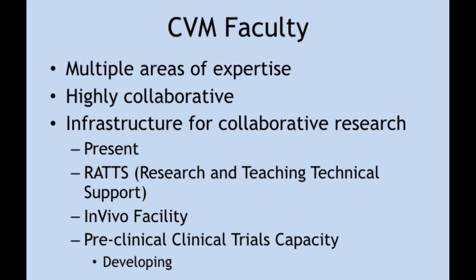We have multiple areas of expertise with highly collaborative faculty. We have the infrastructure for collaborative research. We do clinical research, preclinical research, and basic science research, and we have an increasing emphasis on preclinical and clinical trials.